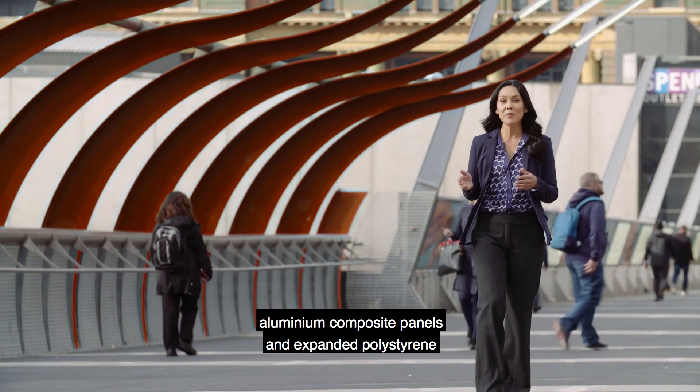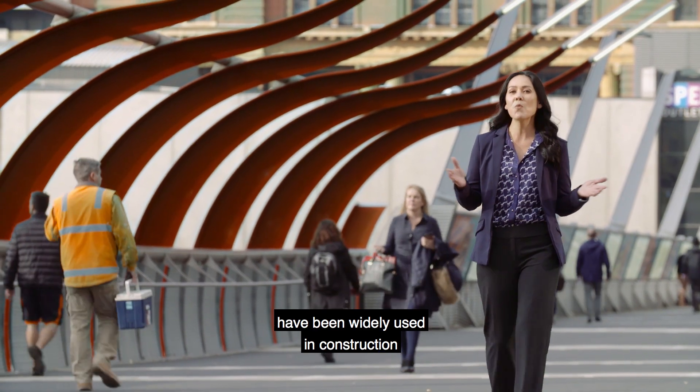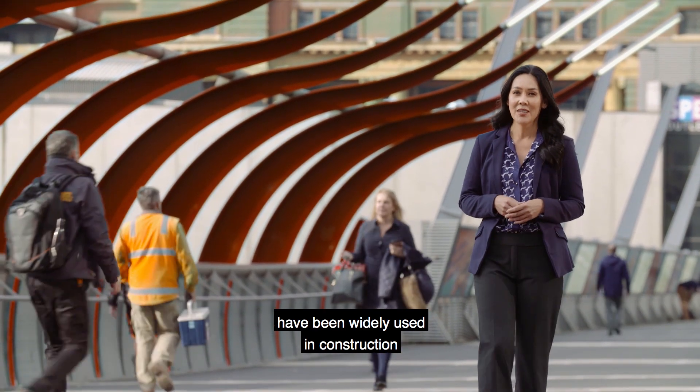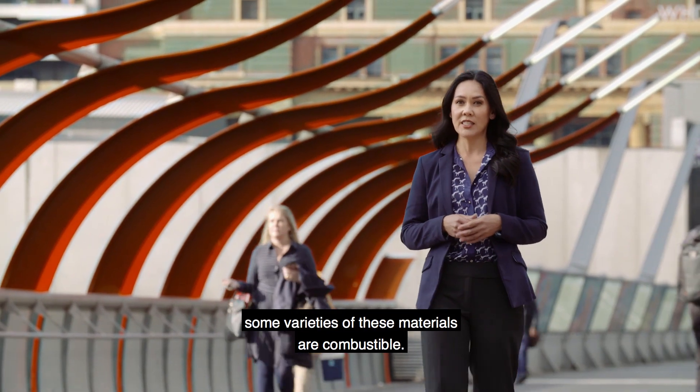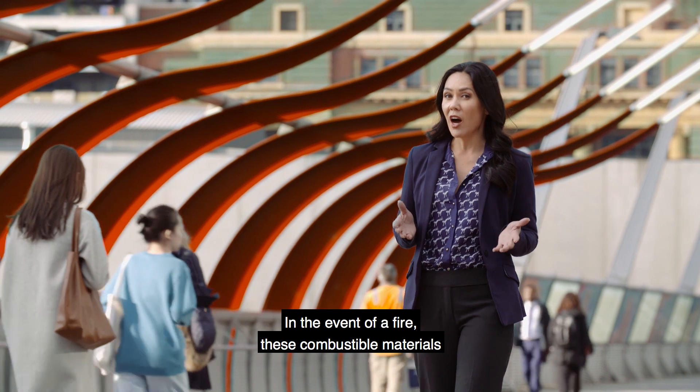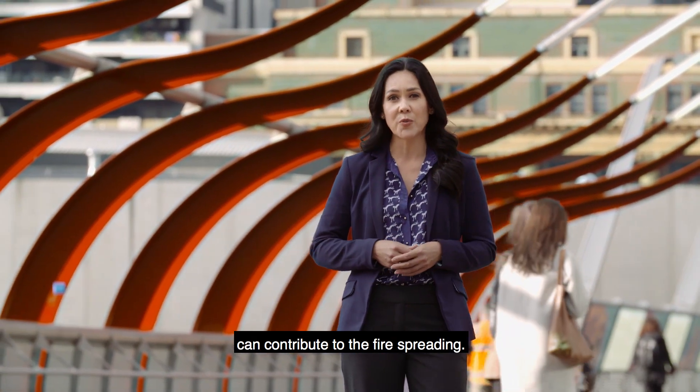Over the last few decades, aluminium composite panels and expanded polystyrene have been widely used in construction. But as recent events have shown, some varieties of these materials are combustible. In the event of a fire, these combustible materials can contribute to the fire spreading.